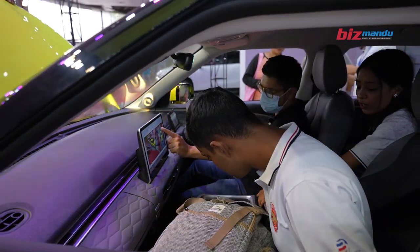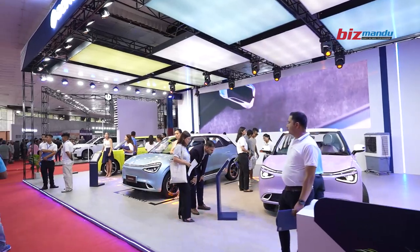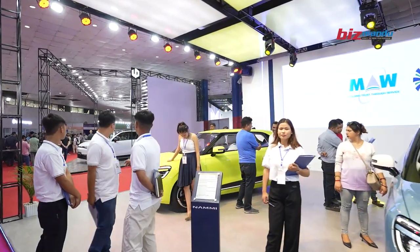We have 3 variants: E1, E2, and E3. Available colors are blue, white, green, and purple.